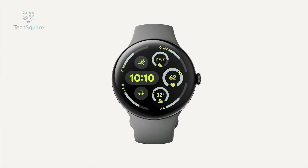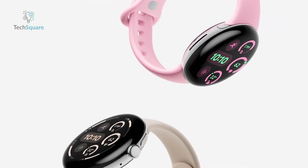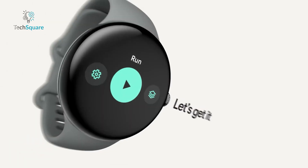It seamlessly integrates with Google services – stream music with Pixel Buds, use Google Maps offline, or control your Pixel camera remotely. This watch blends fitness, health, and smart features, making it an essential companion for both workouts and everyday life.